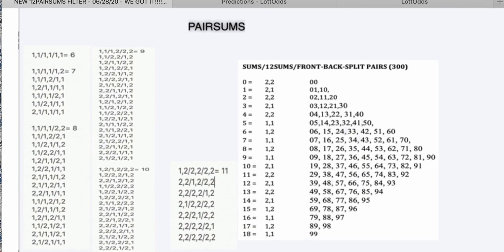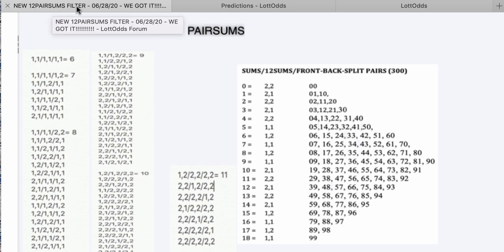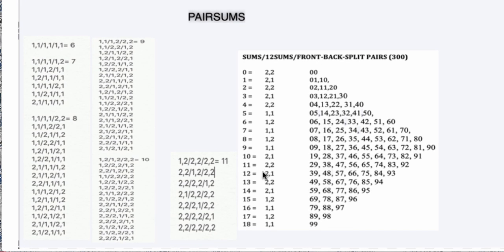On the forum, where I put the new 1-2 pairs filter, you're going to see a post there. I posted on June 28th, and this is how the pairs filter works now. Here's the chart. I want you to look at this chart where you see front, back, split pairs. What we did is we combined the 1-2 sums. You know how the 1-2 sums works from past videos? 1-2 sums: you got 1-1, 1-2, and 2-2 — just four patterns. When we took the sums of the pairs, you have from sum 0 to sum 18. We combined them with the 1-2 sums, and this is how they translate.